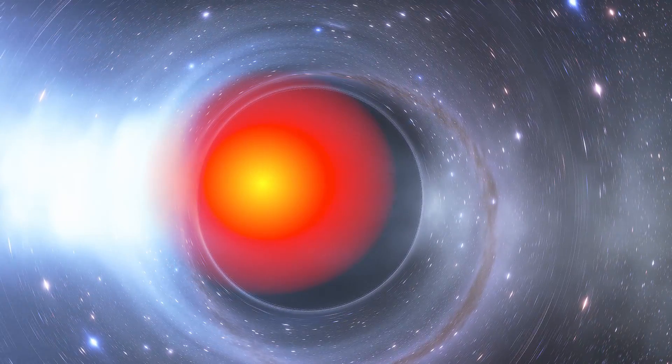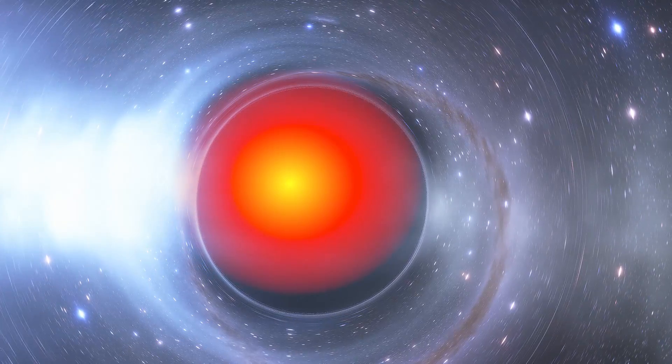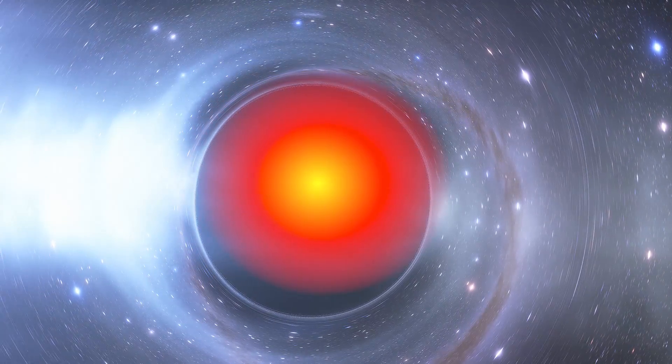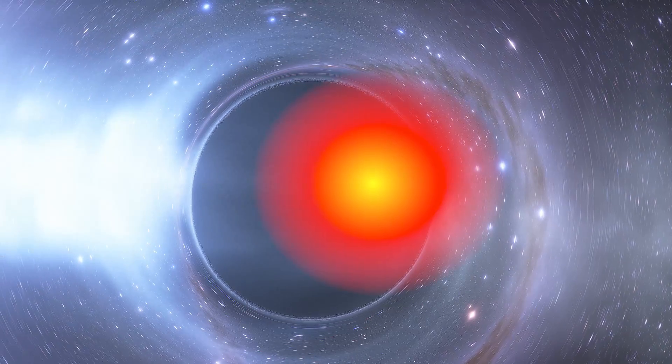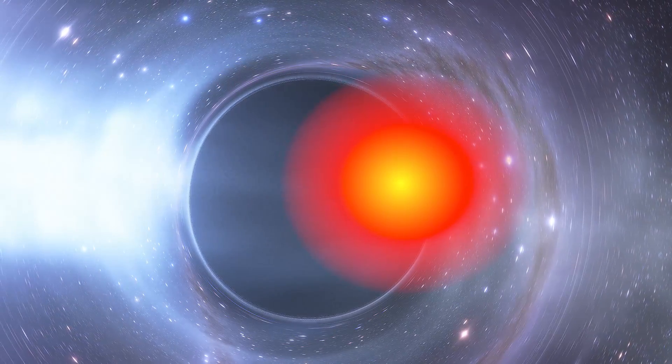Researchers argued that the bubble was not tiny, because a tiny bubble would not disappear that quickly as it would experience less sheer force as it traveled around the black hole, meaning it would live longer.